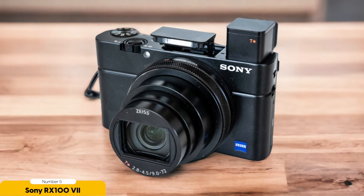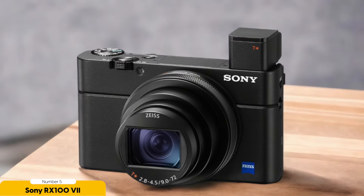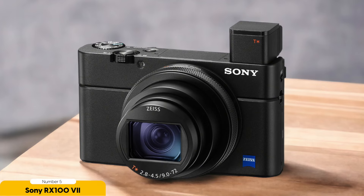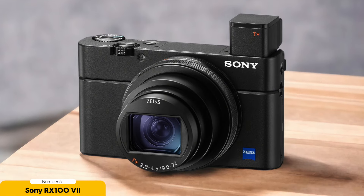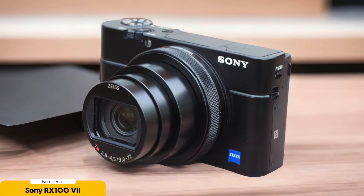Whether you're exploring bustling streets or soaking in tranquil sunsets, this camera ensures you never miss a beat, freezing moments in time with precision and clarity. The Sony RX100 VII boasts a convenient pop-up electronic viewfinder that lets you compose your shots with ease, even under glaring sunlight that might obscure the rear LCD screen. Its top-notch autofocus system locks onto subjects swiftly and accurately, whether you're capturing the energy of a cityscape or the beauty of wildlife in the Amazon rainforest.